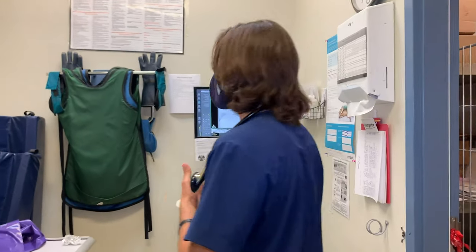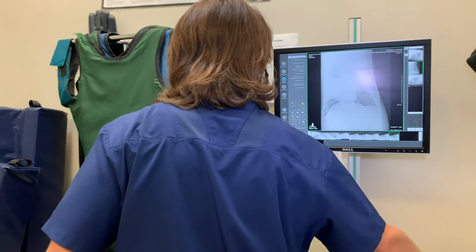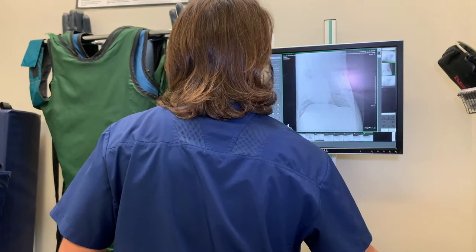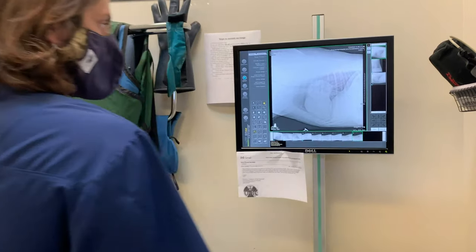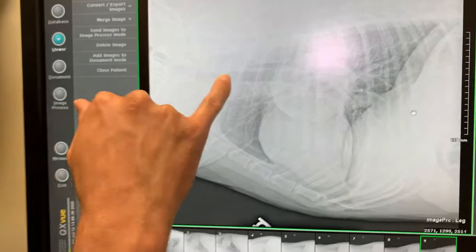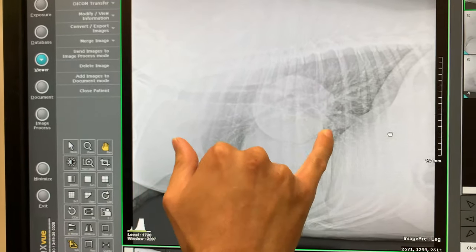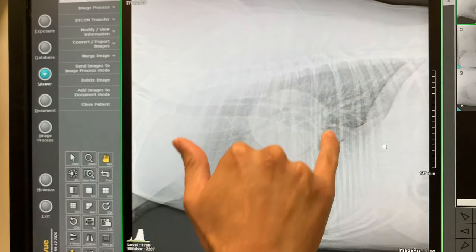When we ended up doing x-rays, we noticed something quite obvious, and this was the first x-ray. When you look at the x-ray, this is the windpipe right here, and then this is the heart right here, and then this ball-looking thing is a tumor.